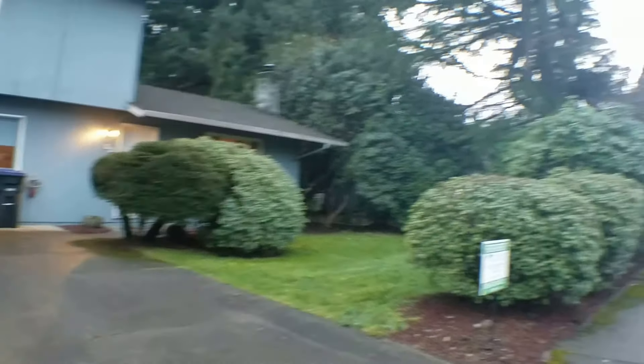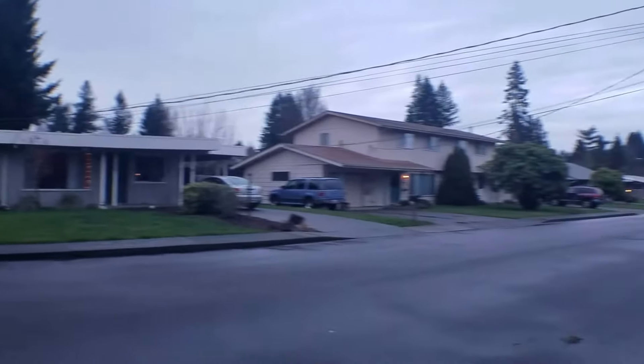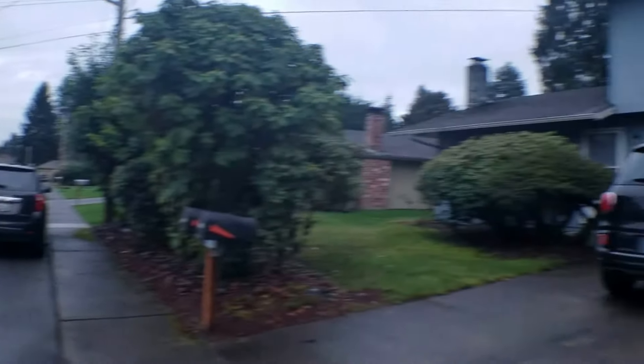Hi, this is Melissa from Olympic Rentals. Today we're going to take a look at 521 Primrose Lane Southwest in Tumwater.